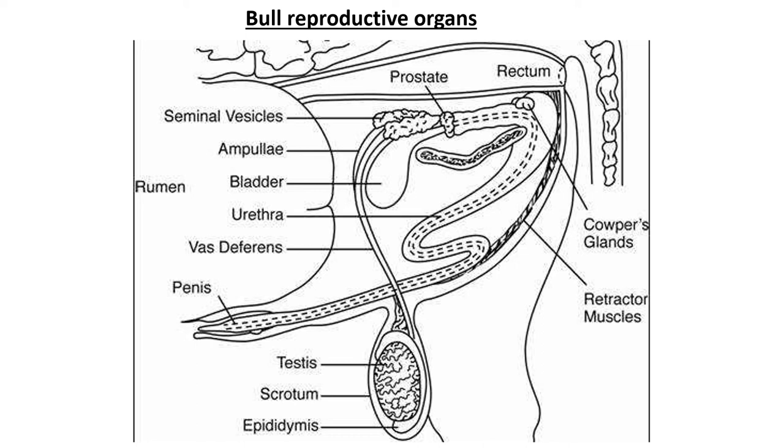In today's lesson we're going to look at the bull reproductive organs. This picture shows what the body of the bull looks like. Over here we have the tail of the animal — this is the hindquarters, the backside of your bull — and the head would be on the left-hand side.